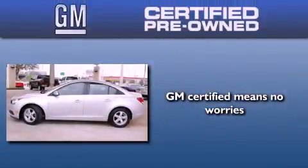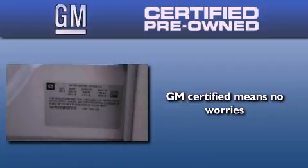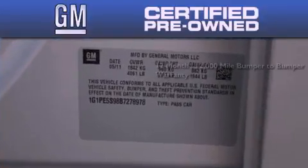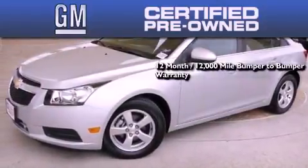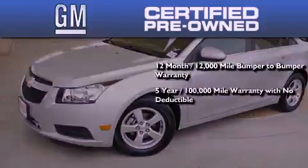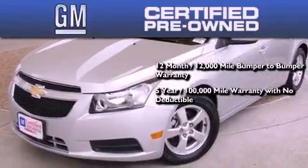A GM certified used vehicle can deliver more satisfaction and certainty than an ordinary used vehicle. GM certified means you get a 12-month, 12,000-mile bumper-to-bumper warranty, and a 5-year, 100,000-mile powertrain limited warranty with no deductible.